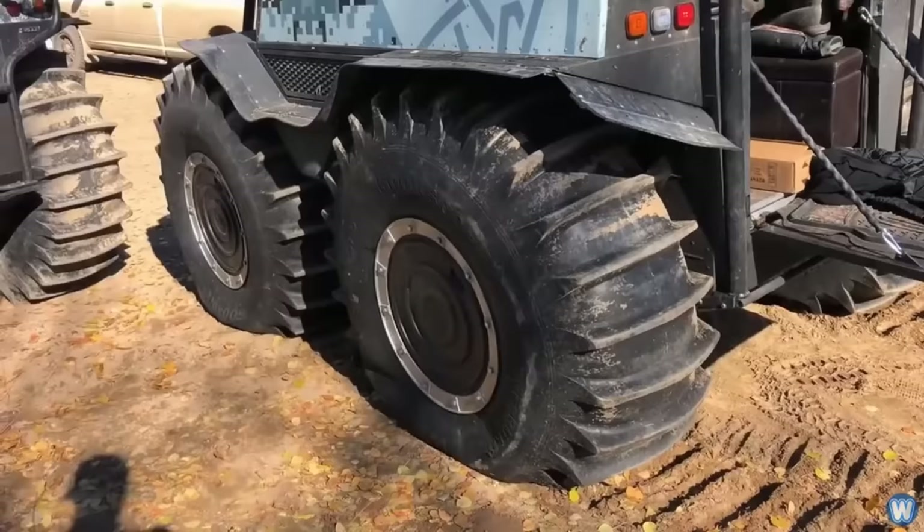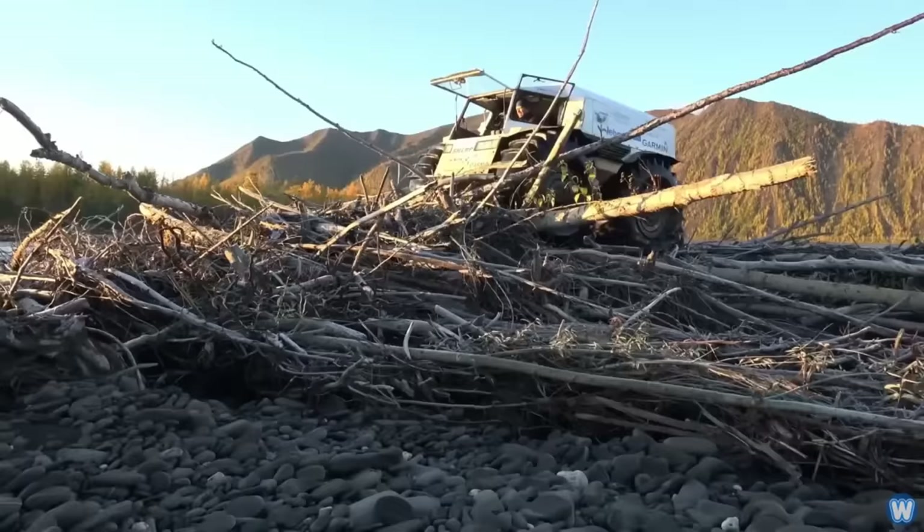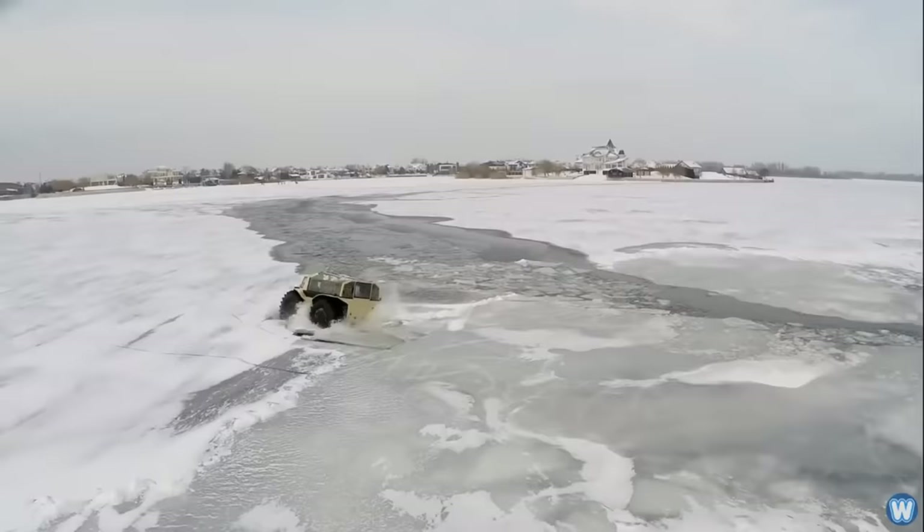It can hold 2,200 pounds or 10 people. Sherp ATVs come in Pro, N, and Arc versions. Netting, MOLLE strapping, and an outside roll cage distinguish the Pro. The Arc is roomier and can hold 22 people or 6,600 pounds.